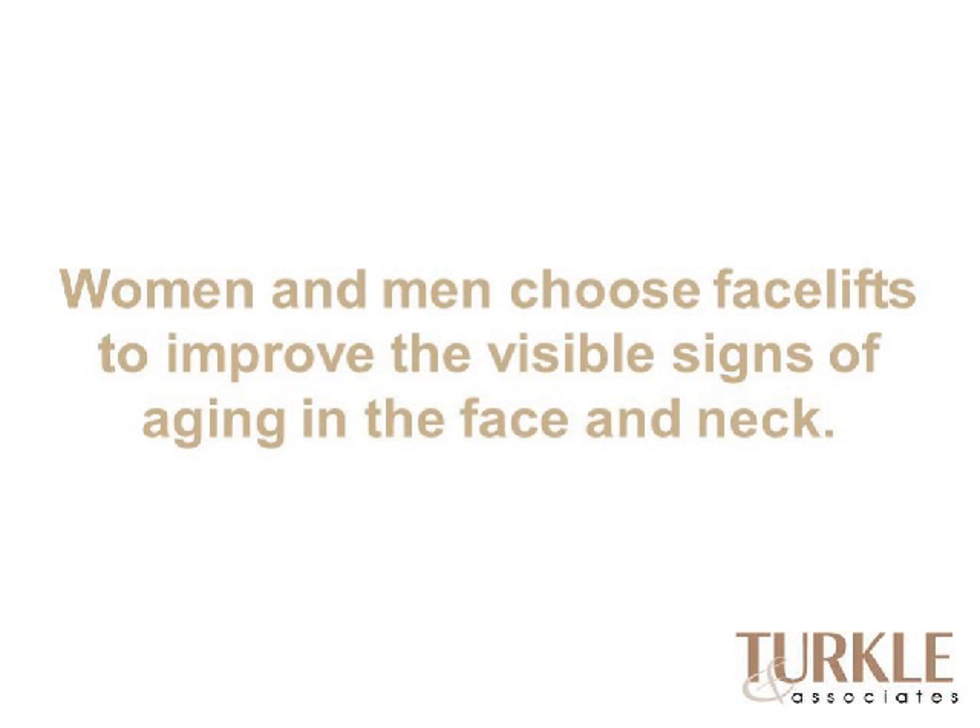Men and women both tend to choose facelifts to improve the visible signs of aging in their face and neck. Typically, we start to see laxity along the jawline, a loss of that acute angle in the neck, and the cheeks start to fall. Several things are out there to try to improve this in a less invasive method, but once we reach a certain point, a facelift is really the only way to make the improvements that many people are seeking.